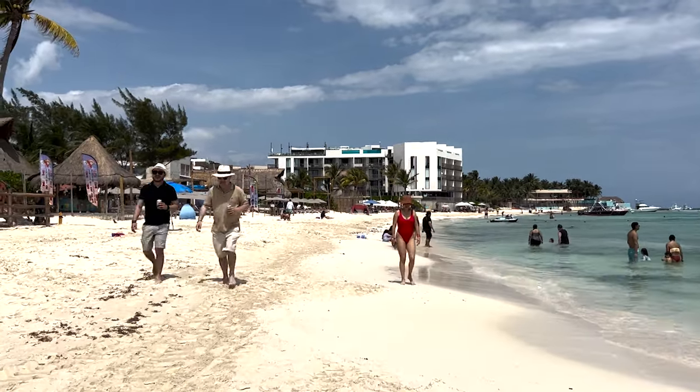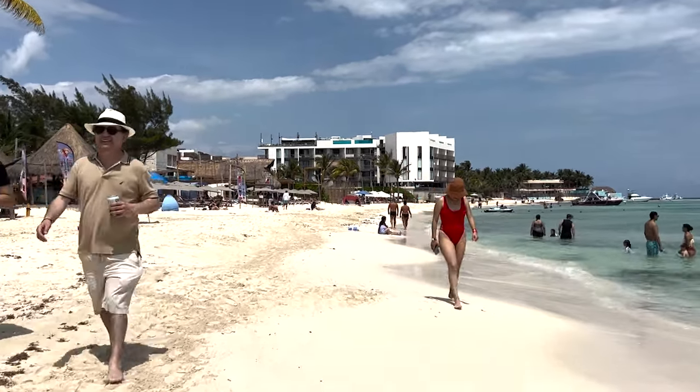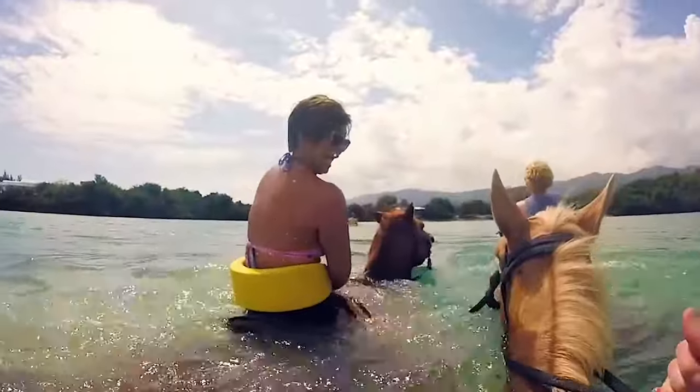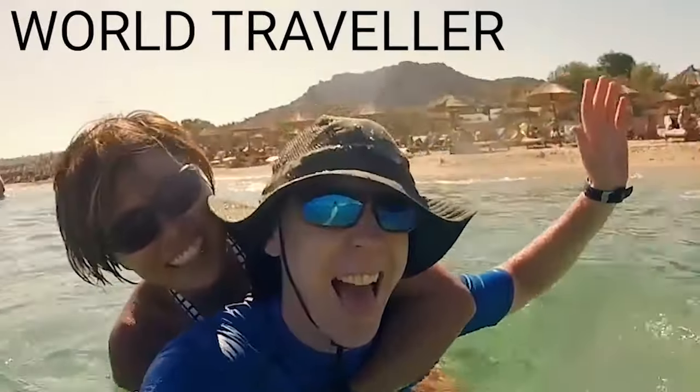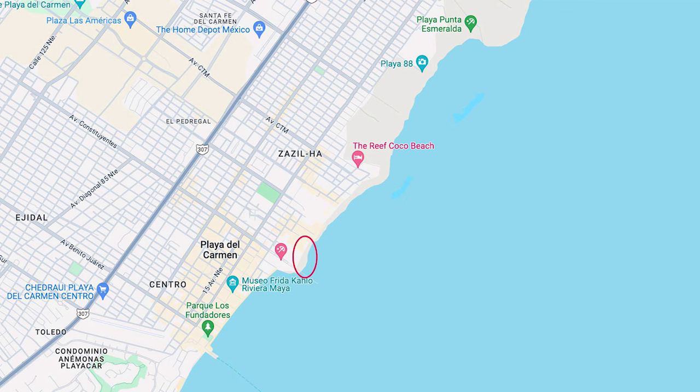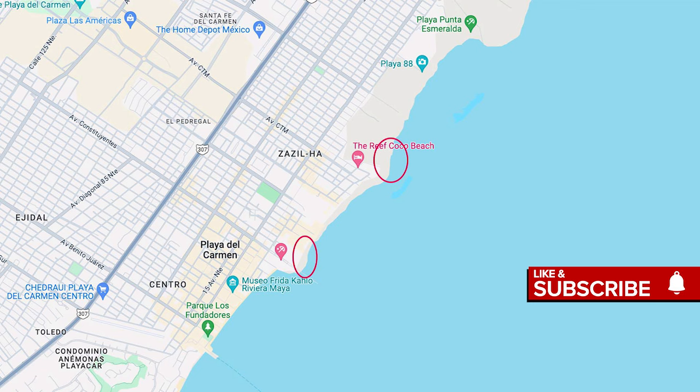Welcome to Playa del Carmen, Mexico. This video is going to take you out for a walk on the beach and check out the seaweed situation. Welcome back to my channel. Just for context, we have a map here. I've already circled a section on the beach — this is where I normally do my walk at the end of Avenue Constituente. But today I'm going to head up to Playa Coco Beach, around 50th Ave. Let's go.